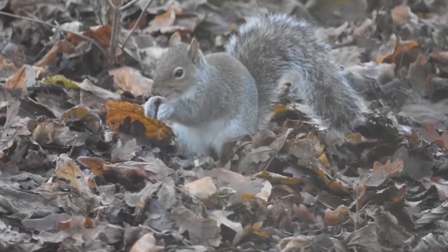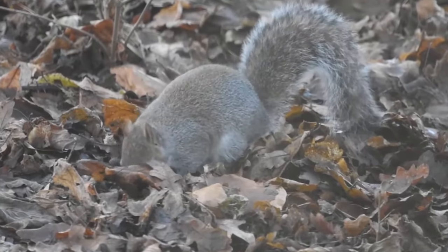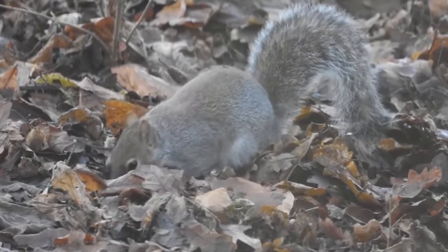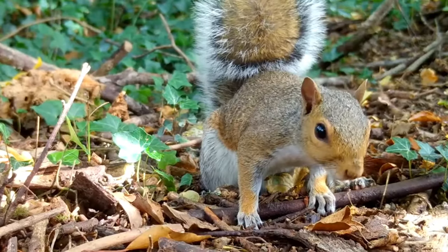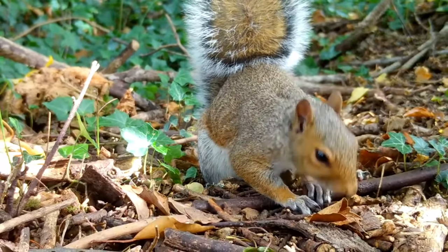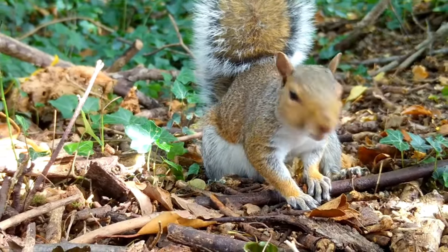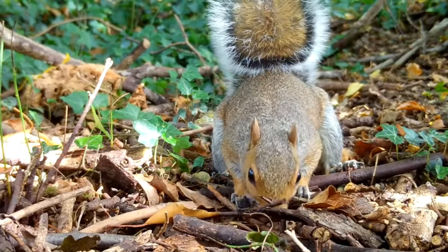They are opportunists and will eat birds' eggs and chicks alongside buds, tree shoots, fruits and leaves. Grey squirrels are quite smart and store acorns and other food during the autumn to come back to and eat later when food is in short supply. Interestingly, they have been found to be either left or right handed.